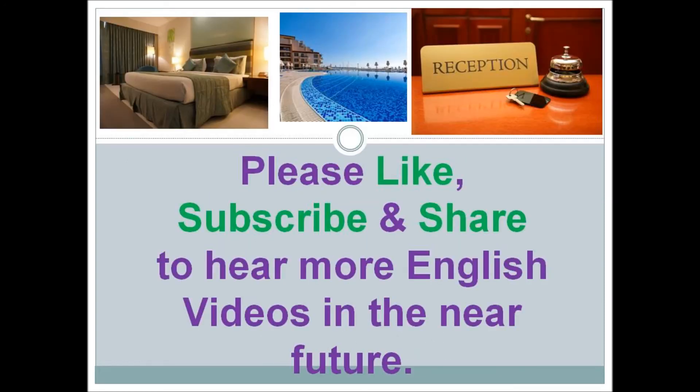Please like, subscribe, and share to hear more English videos in the near future. Thank you very much for listening.